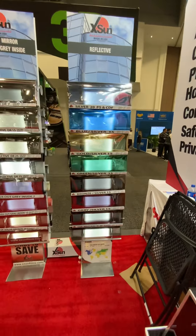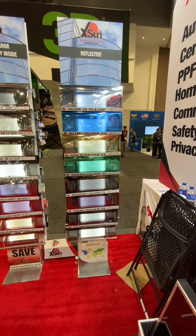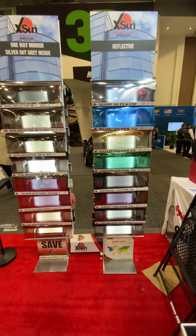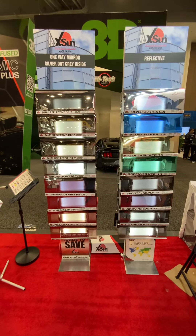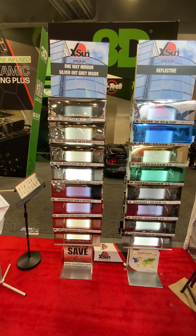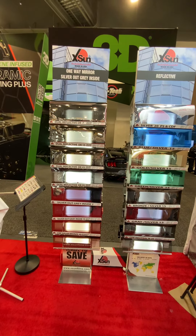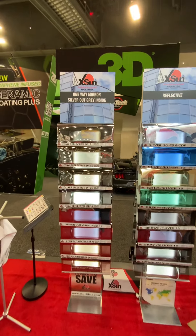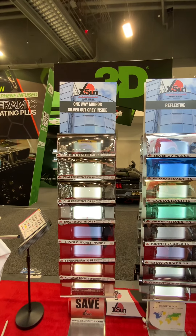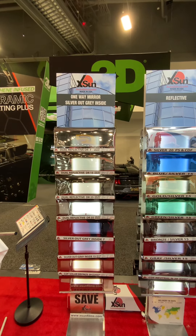And then we have the neutral CDF Neutral 20, 35, and 50, which comes in 60-inch and 72-inch widths. And then we have a beautiful Solar Bronze — Solar Bronze CDF 20% and 35%, both coming in 60 and 72 inches. We also have one-way mirror film which is dual reflective in 7, 15, 25, and 35.